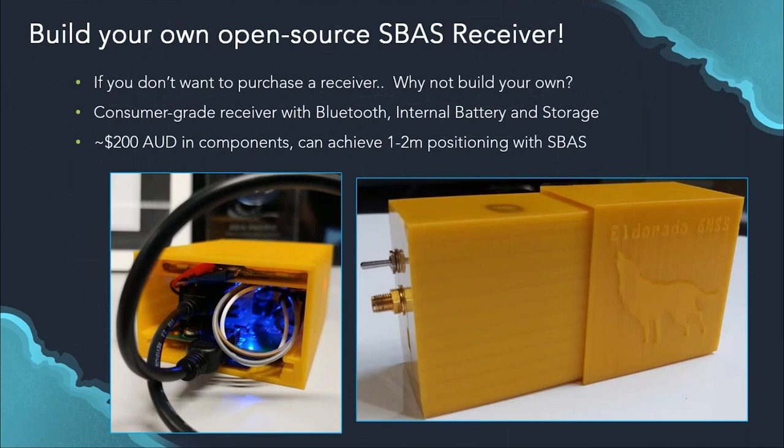Just because we had so many receivers and tested them extensively, we decided to create our own. It's really easy: you get a GPS board, a Bluetooth board, and a battery. Chris 3D-printed an enclosure at the local library for free, and we ended up with a receiver that costs less than a couple of hundred dollars. Chris has created documentation on how to build one, so if you're interested in making your own receiver, come talk to us.